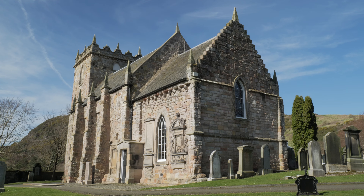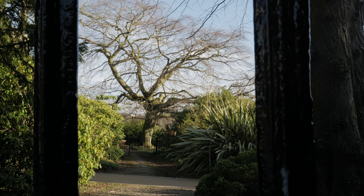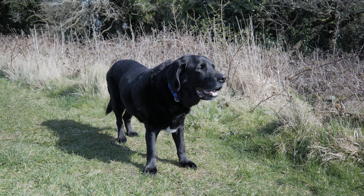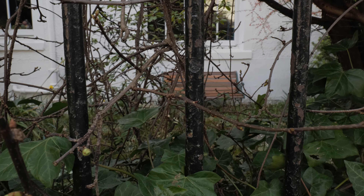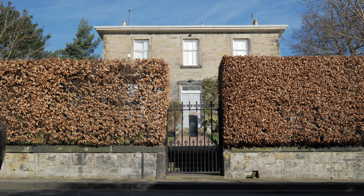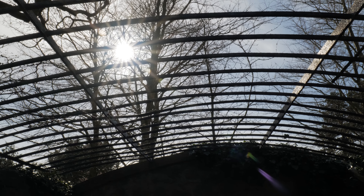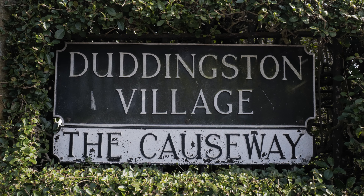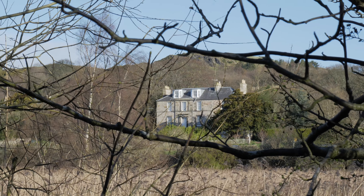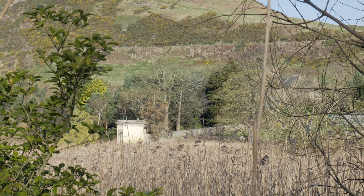Hello and welcome to Duddingston village. Dating back to the 12th century, Duddingston is one of the oldest villages in Edinburgh, situated on the south east side of Arthur's Seat at the entrance to Holyrood Park.